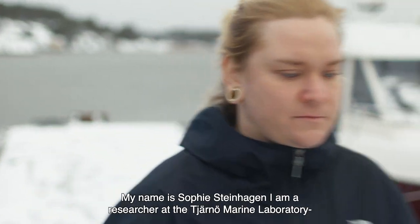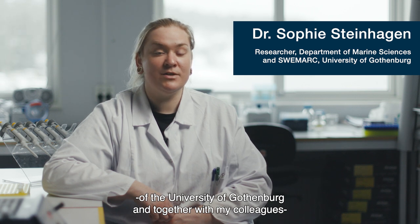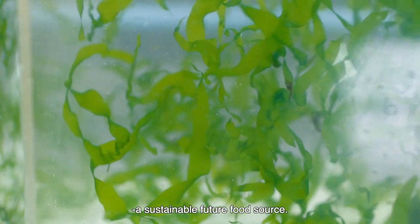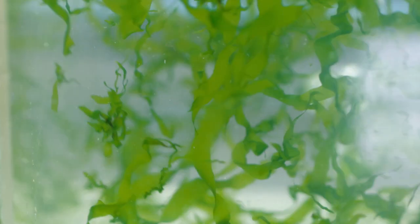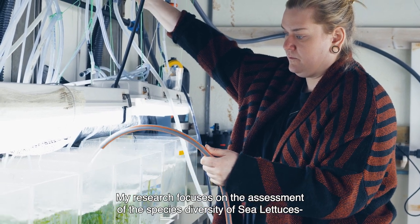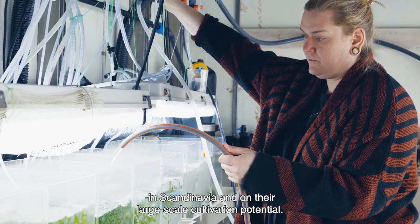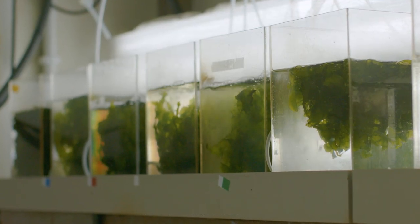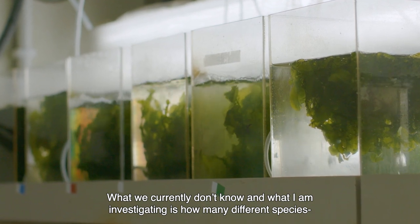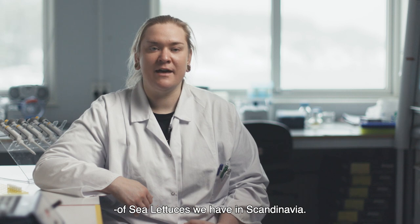My name is Sufi Steinhagen. I am a researcher at the Tjärnö Marine Laboratory of the University of Gothenburg. Together with my colleagues from the University of Gothenburg and Chalmers University of Technology, we investigate the Swedish sea lettuces and their potential of becoming a sustainable future food source. My research focuses on the assessment of the species diversity of sea lettuces in Scandinavia and on their large-scale cultivation potential. What I am currently investigating is how many different species of sea lettuces we have in Scandinavia.